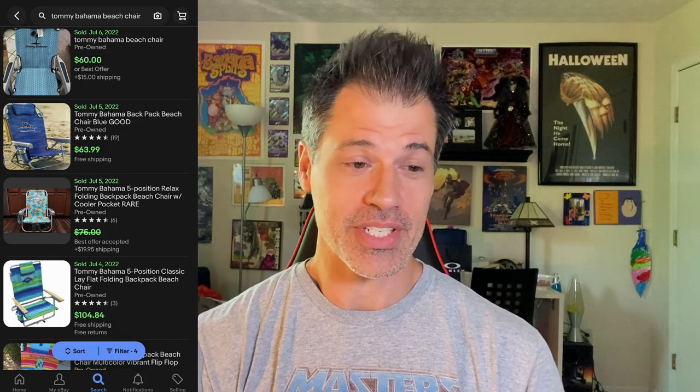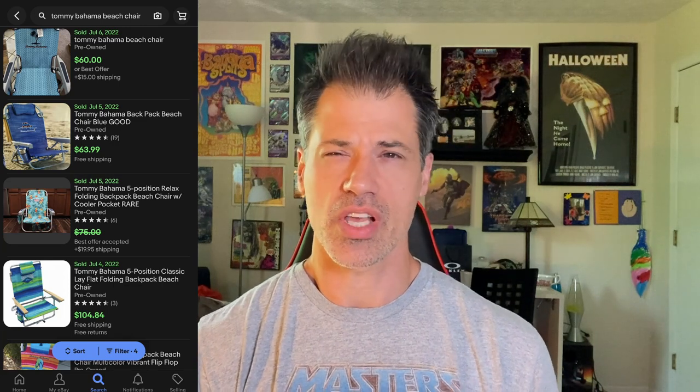Who knew Tommy Bahama chairs were a bolo? This is like a backpack chair — you can strap it over your shoulders. It's a five-position chair with wood armrests, and through my research the pattern looked unique. It was priced properly at a Goodwill, so I picked it up. It sold for $55, with the buyer at $117.63 all in — over $50 just to ship it. It only cost me $5.99. I sourced it around February/March, so it took about three months to sell. Tommy Bahama chairs are a bolo, so if you're not afraid to ship large items, look for these backpack chairs.